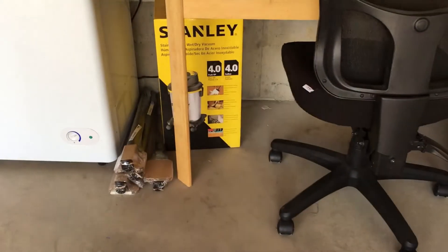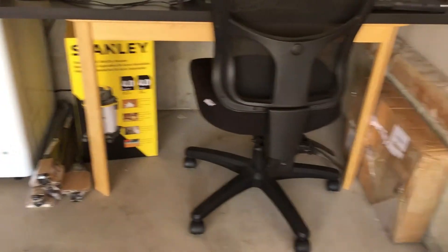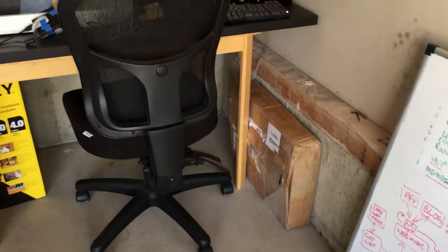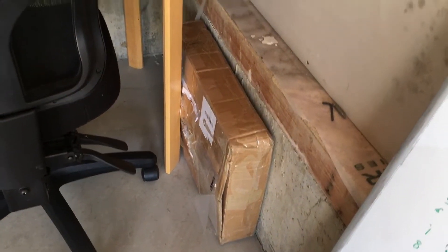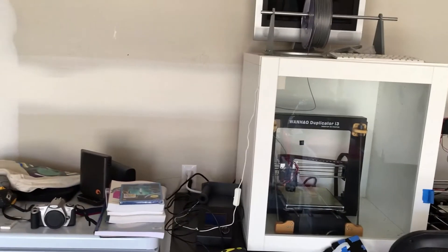So that shop vac is a little bit of a hint. Yes, I'm getting a CNC and a laser. That box there is going to be a mini laser. There's a mini CNC, full size CNC, and full size laser.